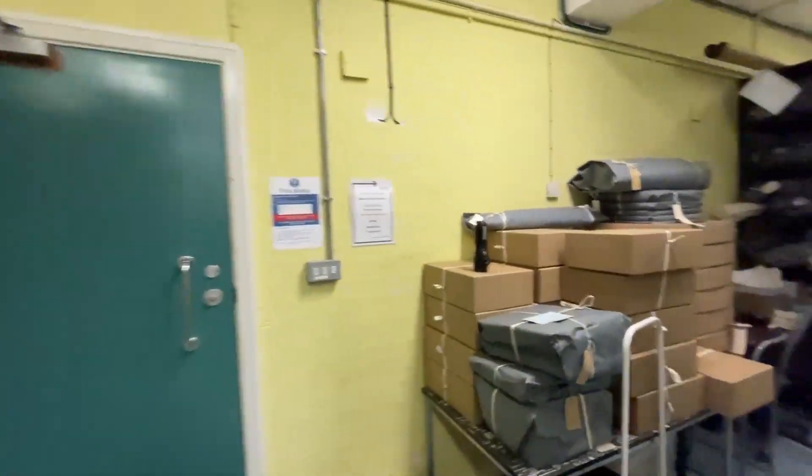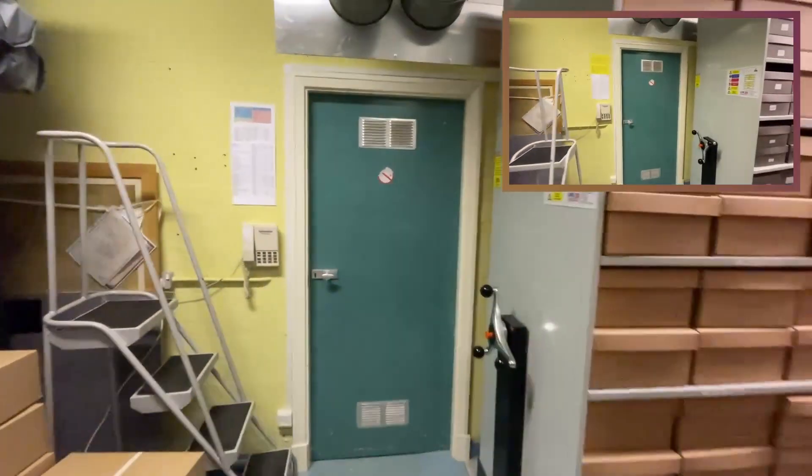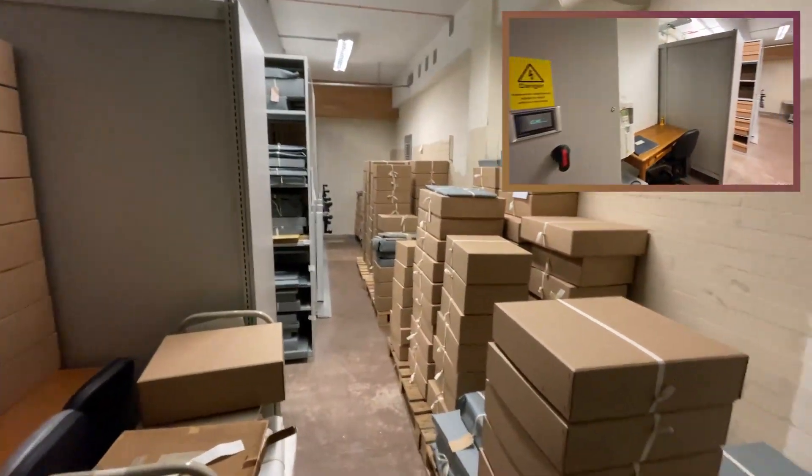Let's head out of basement B store and into basement C store. One thing that hasn't changed is the incredibly noisy air conditioning unit, so apologies for the noise there.